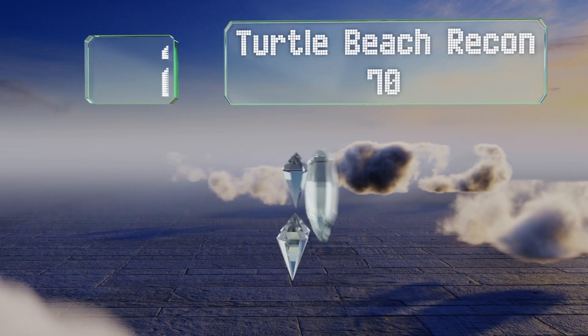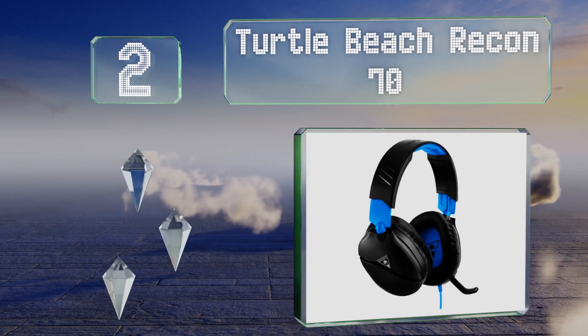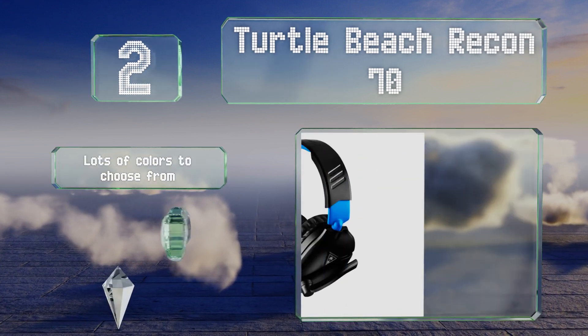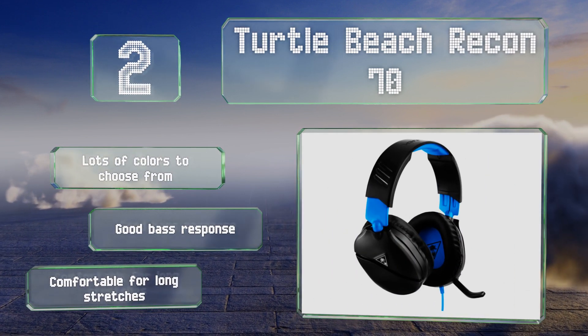At number 2, if you're looking for an inexpensive wired option with high-quality audio, the Turtle Beach Recon 70 make a good choice. They're compatible with multiple platforms, so they'll work equally well with Nintendo and Microsoft consoles. There are lots of colors to choose from, all with a good bass response. They're comfortable for long stretches.